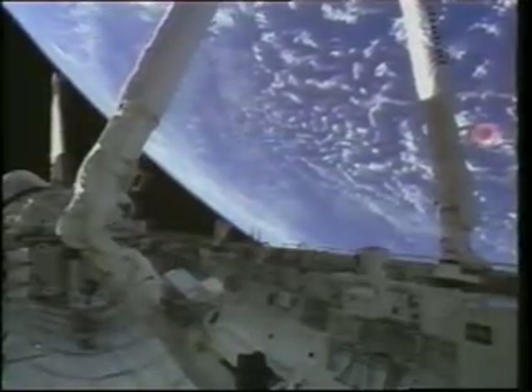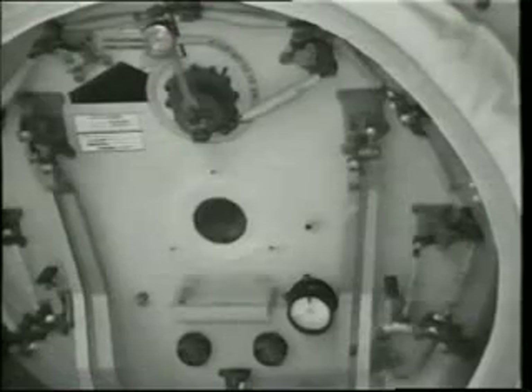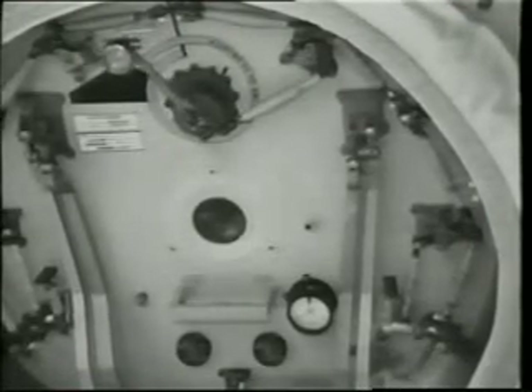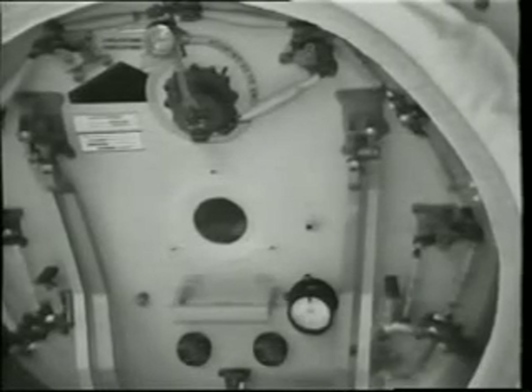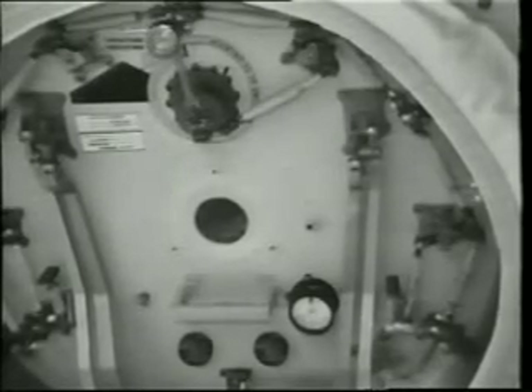The crew got into the airlock. We depressed the airlock. The RMS got in position to view crew egress. We went to open the hatch — the handle rotated about 35 degrees and came to a hard stop. This happened over and over again, more times than I can count. Unfortunately, we were never able to open the outer airlock hatch, and the EVAs were canceled for the flight.